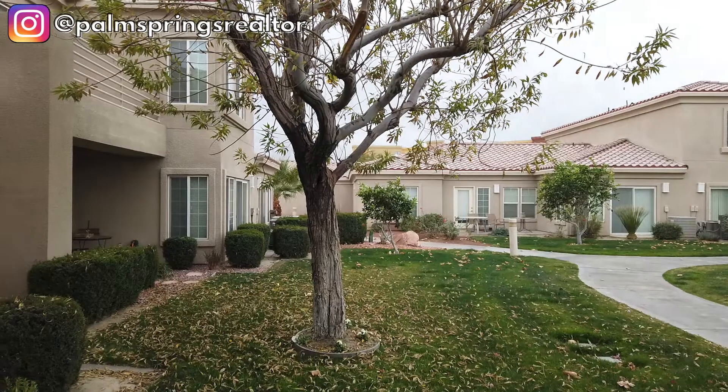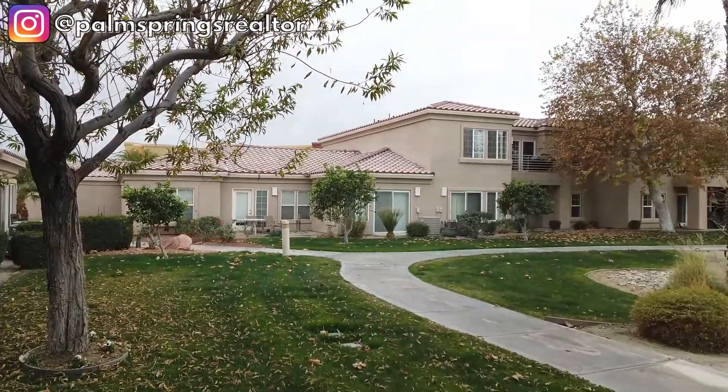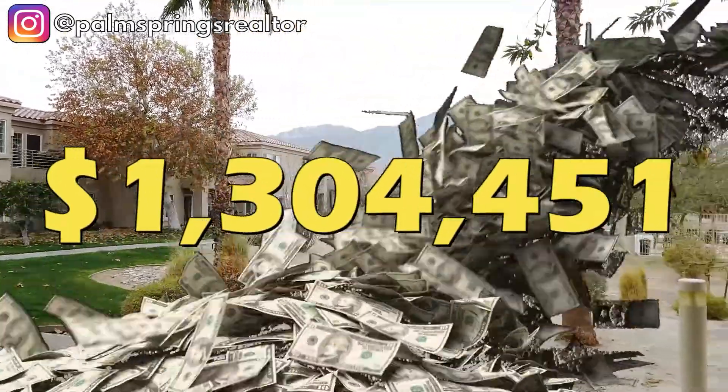So one of the first things you need to do is determine your budget. The median home price of an average home in Palm Springs as of March 2022 is $1.3 million. And remember, if you're looking for a home with four or five bedrooms, the prices may get a bit higher. The more bedrooms you have translates into more guests the house will hold, which means more short-term vacation rental revenue.